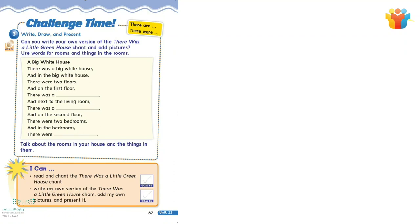Challenge time. Exercise 3: Write, draw, and present. Can you write your own version of the 'There was a little greenhouse' chant and add pictures?